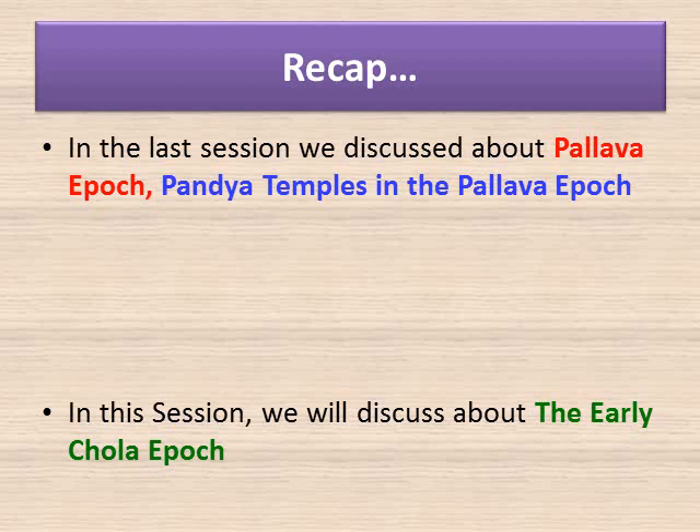Most important temples built by the Pandyas can be found in Malayadi Kuruchi, Ani Malay, Tiruparakundram, and Tiruchirapalli. These caves were dedicated to Shiva, Vishnu, and Brahma. Rock-cut and structural temples are a significant part of Pandya architecture. The illustrious example of rock-cut style is the unfinished Karugamalai Vettu Koil, a monolithic temple at Karugamalai hewn out of a huge boulder on four sides. The Meenakshi Amman temple in Madurai and Nellaiappar temple in Tirunelveli represent examples of Pandya architectural styles.